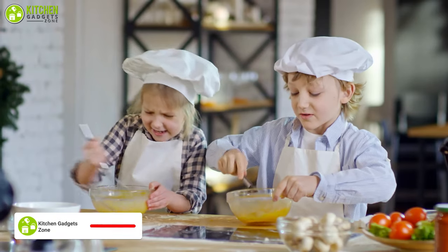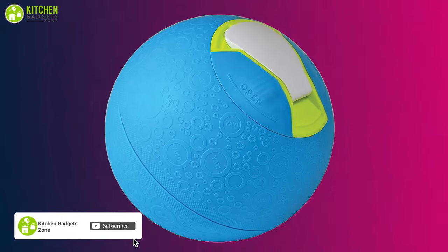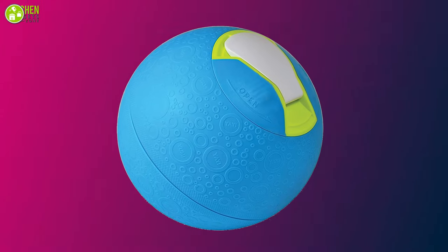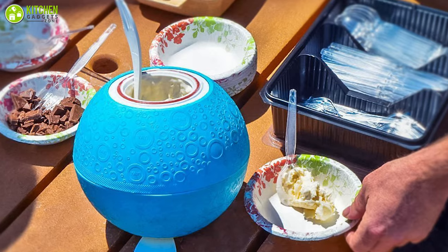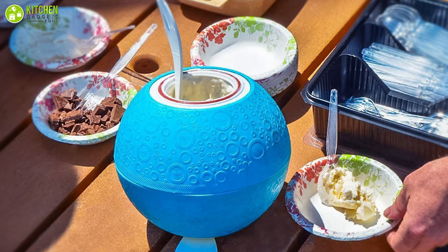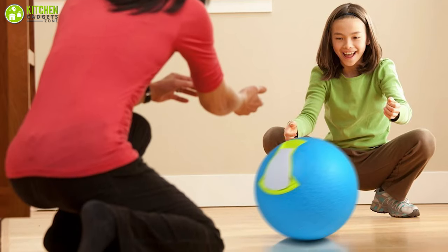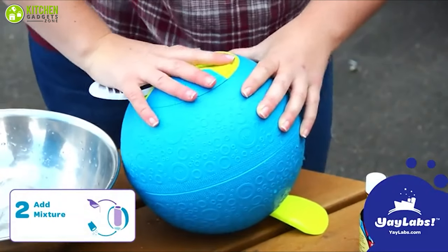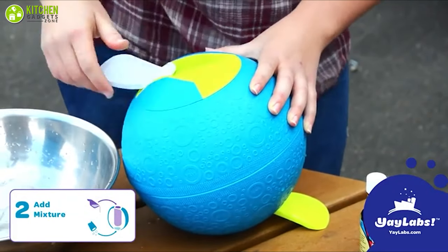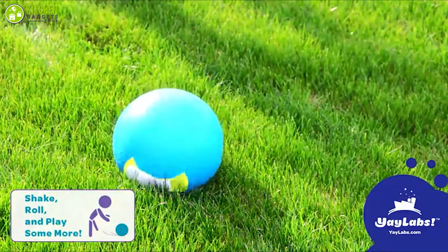To make ice cream making fun for kids, you should definitely take a look at the Play and Freeze Ice Cream Ball, an incomparable ice cream maker that can make sweet and savory ice cream. This unit features a polycarbonate construction ensuring durability, so you can be worry-free while having fun with it. It's extremely simple to use — just add your ingredients inside, seal it, and then roll it on the floor to churn the ice cream in as little as 30 minutes.